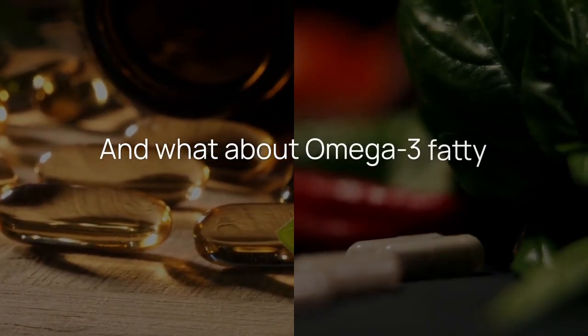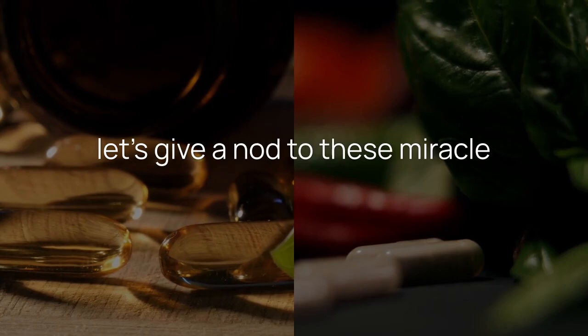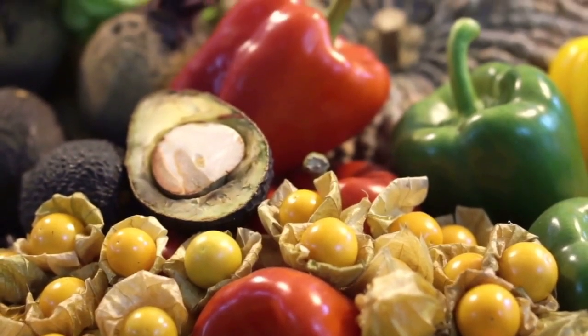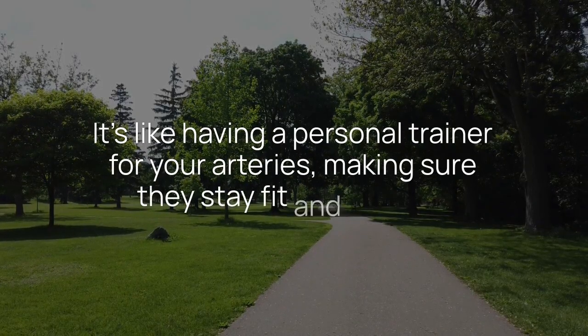And what about omega-3 fatty acids? While not a vitamin per se, let's give a nod to these miracle workers. Found in fish oil and flax seeds, omega-3s reduce triglycerides and lower blood pressure. It's like having a personal trainer for your arteries, making sure they stay fit and flexible.